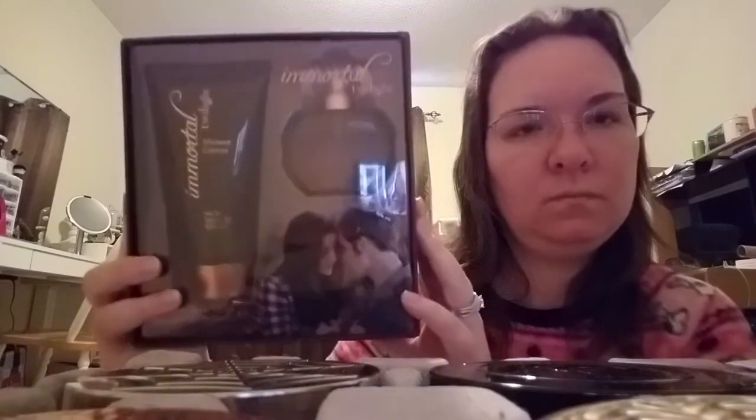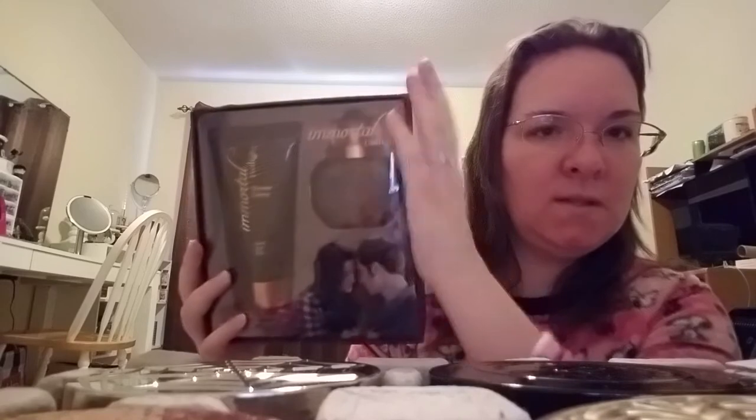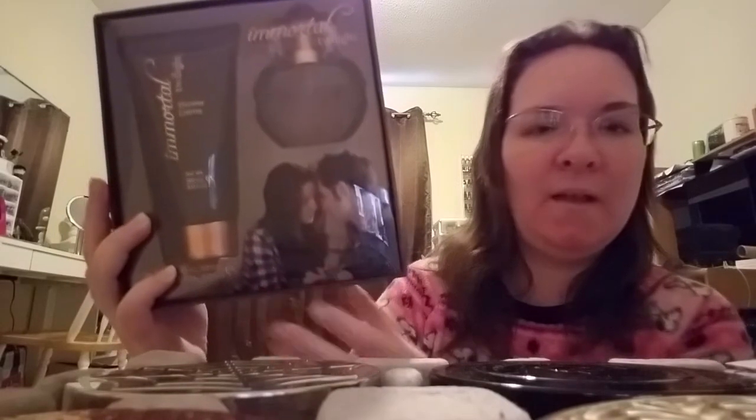The next fragrance — I already went through the shower gel but I still have the perfume. This is in a set you can't buy in stores anymore; you have to buy it online, though they do still sell it as a set and also the perfume by itself on eBay. This is the Immortal Twilight perfume — it's a really cute box so I kept it. This is the Twilight fragrance with Kristen Stewart and Rob Pattinson being all cute as Bella and Edward.